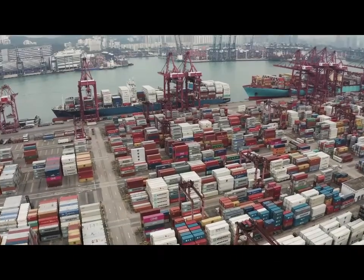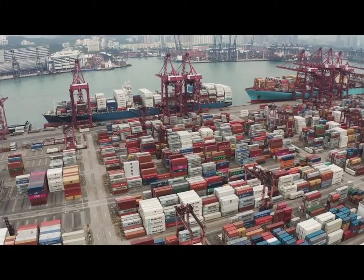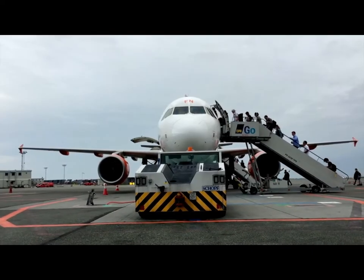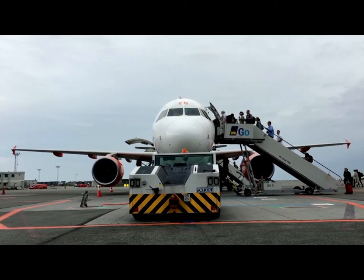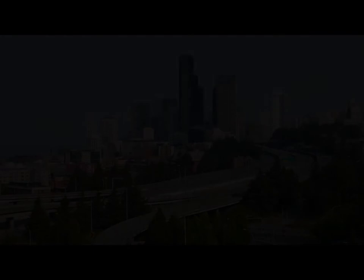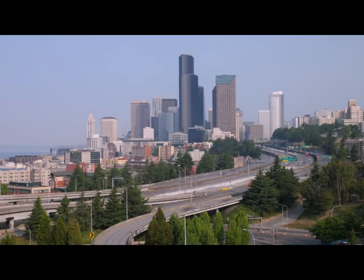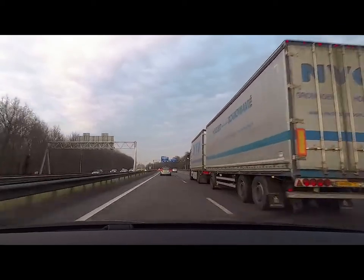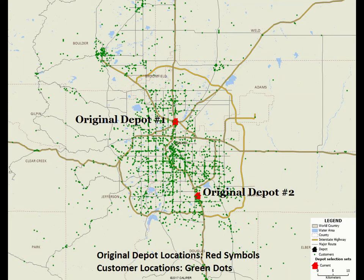Attention to geography is also a crucial ingredient for efficient transportation and logistics planning. Transportation is inherently geographical, so place and space must be taken into account in order to develop good strategies for any transport-related operations. Let's take a quick look at a scenario that illustrates some potential issues and solutions.